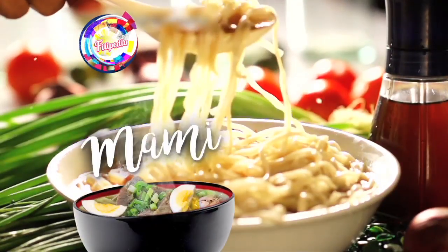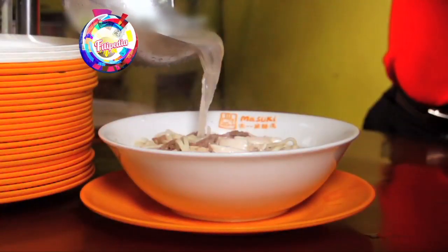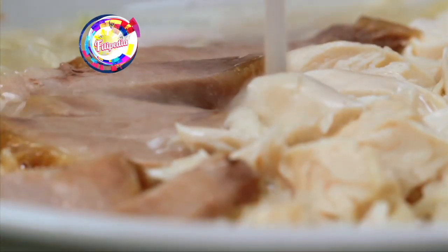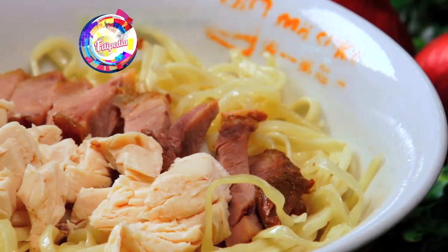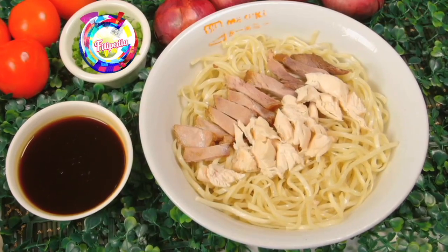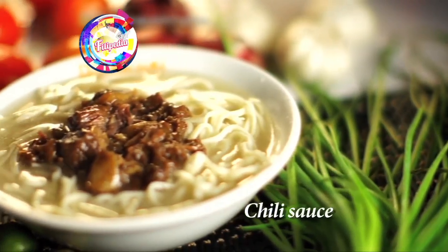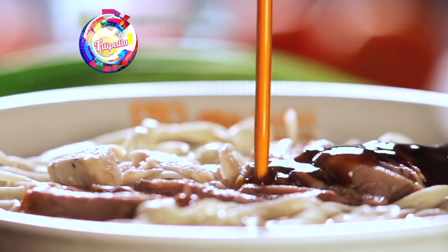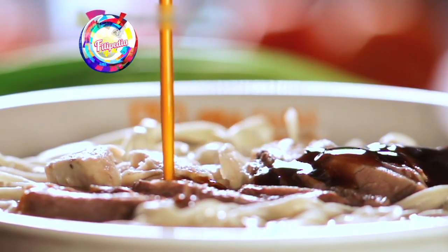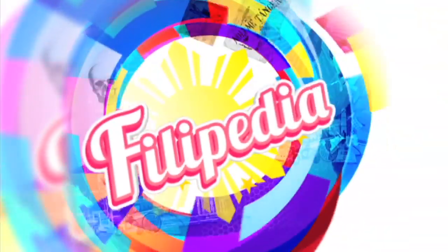Next dish: mami. Although instant noodles are fast and convenient, nothing can beat the savory wontons and tasty noodles of mami houses. A typical mami dish contains noodles, shredded meat, and a leaf of pechay. One can also play around with the flavor by adding parsley, chopped spring onions, and chili sauce. And to help balance the broth's saltiness, it is usually combined with sweet asado sauce.